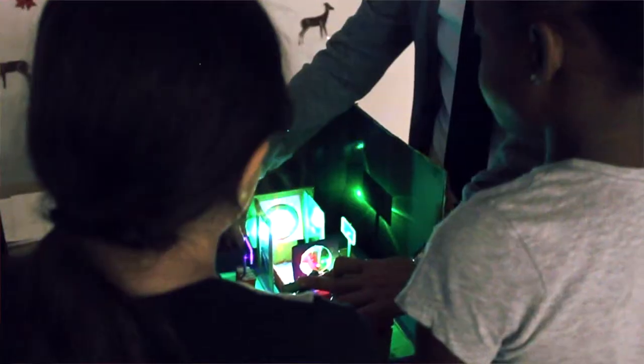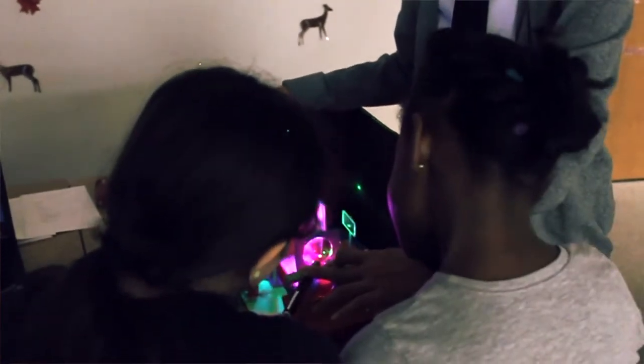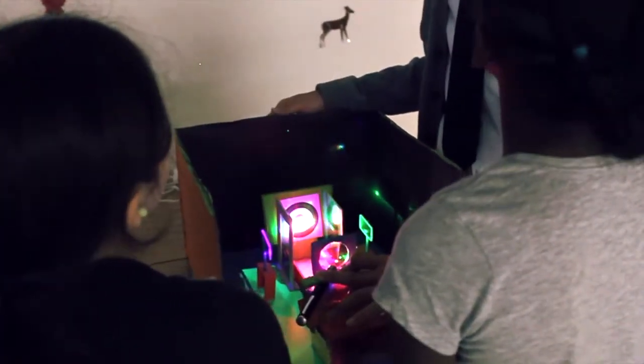I learned that sometimes we underestimate the intelligence of fourth graders, because on some of the students, they were telling me what the device did — like this was transparent, this was translucent, this one was opaque. They were telling me which ones they were. I thought I was going to have to be explaining it to them. What color does it make before a rainbow forms?